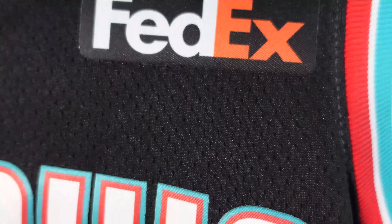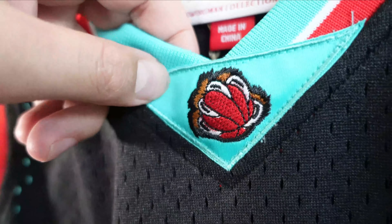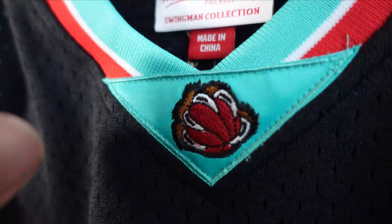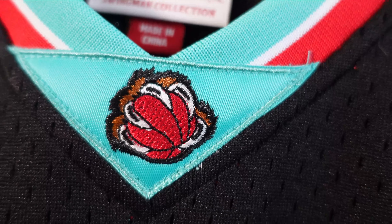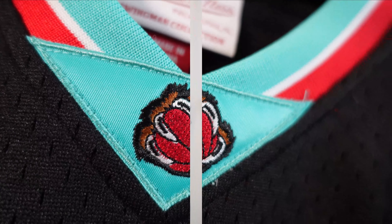On the Nike swingman, the Grizzlies logo is a heat press piece using a slightly thicker version of the jersey base fabric. Comparing that to the Mitchell & Ness swingman — the logo there feels like a thin sticker using similar material. But what's really impressive on the Mitchell & Ness is they use a harder, thicker polyester piece for the logo, similar to their jock tag patch, and they actually embroider the logo — which is much nicer than the Nike swingman version.